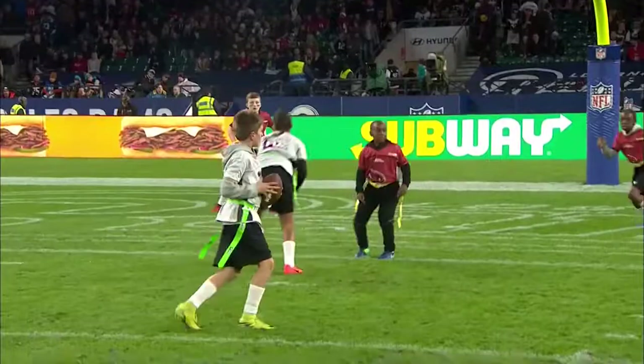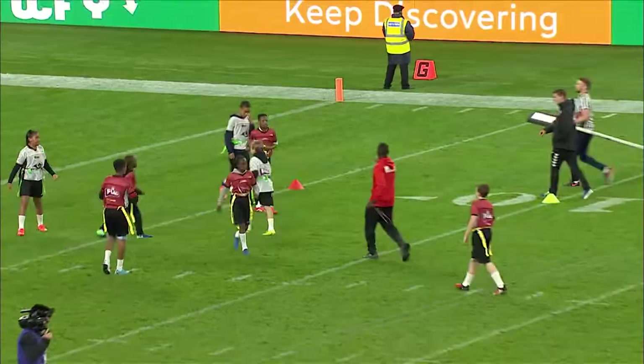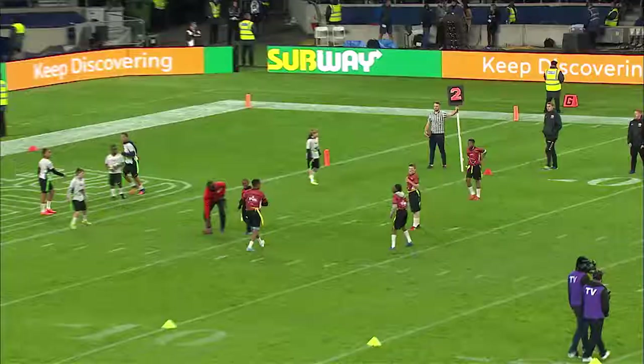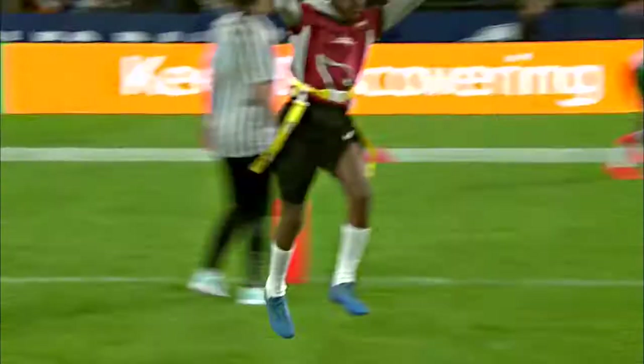Here comes the red team — we'll call them the Cardinals. They've got a running play up the right side, and the flag is pulled at the five-yard line. The Cardinals are on second down at the five. Shotgun snap, second option, and a touchdown for the red team — with a little fancy footwork on the field!